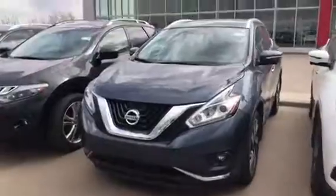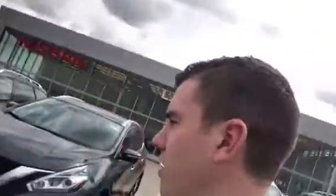He bought a Jeep Grand Cherokee and took really good care of it. He's a coal miner, so he never really drove it either — really nice vehicle. You've gotta come check it out; you've gotta come check all of these out, actually. Thanks, Clint.